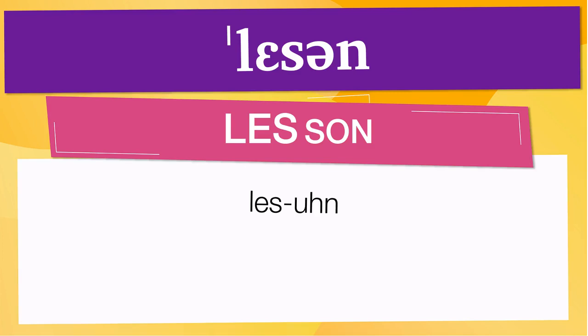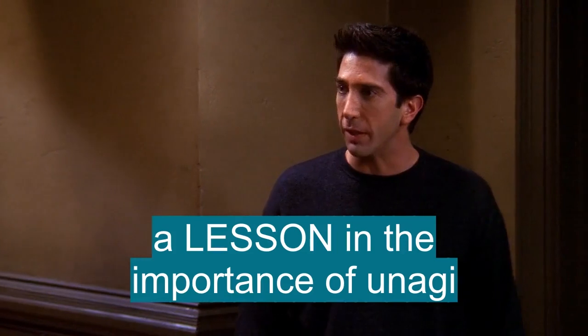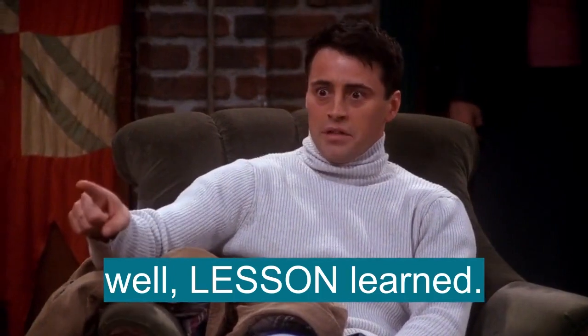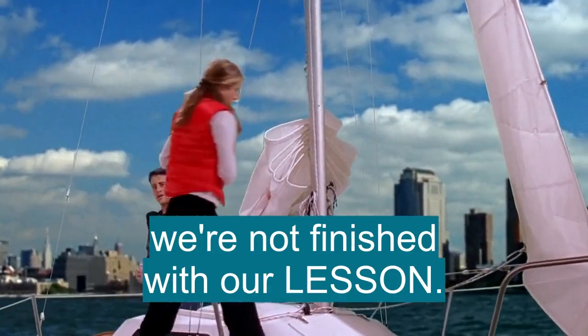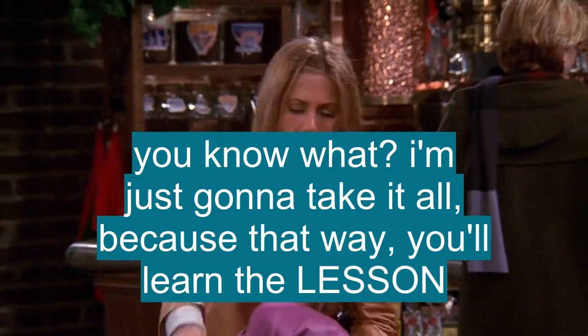Below are other ways to pronounce it. Now, let's see how 'lesson' is used in real life. I'm going to go down there and teach that guy a lesson. A lesson in the importance of unagi. Lesson learned — Rachel is mean. Let this be a lesson to all of you, all right? We're not finished with our lesson yet. Okay, I'm just going to take it all away, because that way you'll just really learn the lesson.